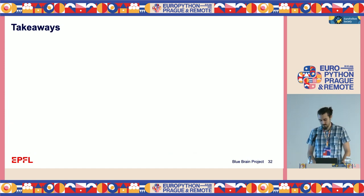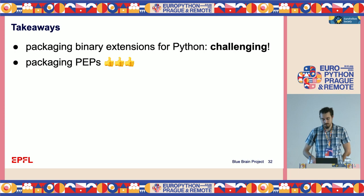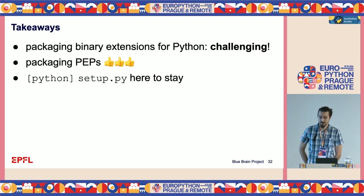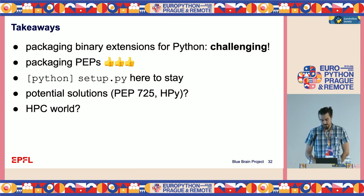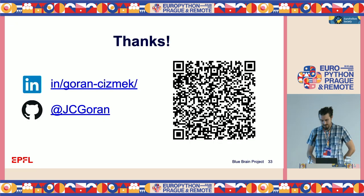Takeaways: the packaging of binary extensions for Python is still a challenge and an unsolved problem — there are always trade-offs. The new packaging PEPs are a very welcome change, mostly due to build isolation and solving the chicken-and-egg problem. Unfortunately, setup.py is here to stay because many projects depend on it and migrating to pyproject.toml requires significant refactoring effort. The potential solutions like HPY and PEP 725 are very nice and I hope work continues on them. For the HPC world, Spack is for now the de facto standard but something else might come along. Thank you very much for your attention.